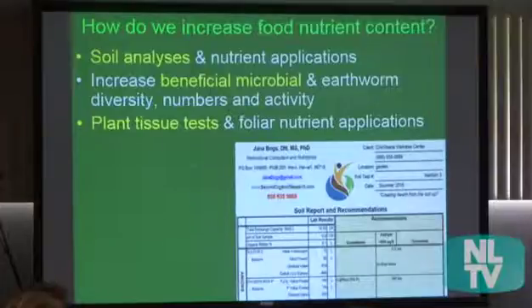I go the extra step and look at the final food and actually measure its nutrient density, comparing it to USDA values. For my PhD, I actually looked all the way from soil through the plant tissue and into human blood to see the effects all the way through.